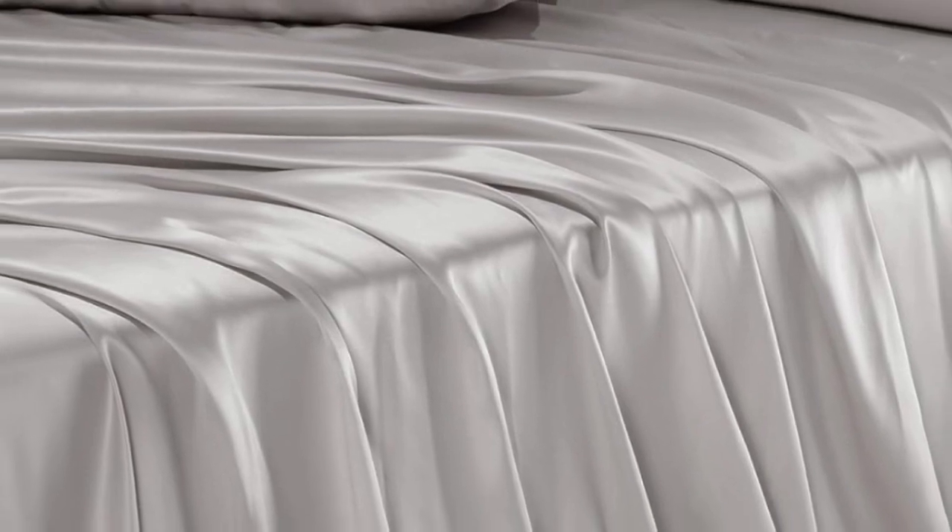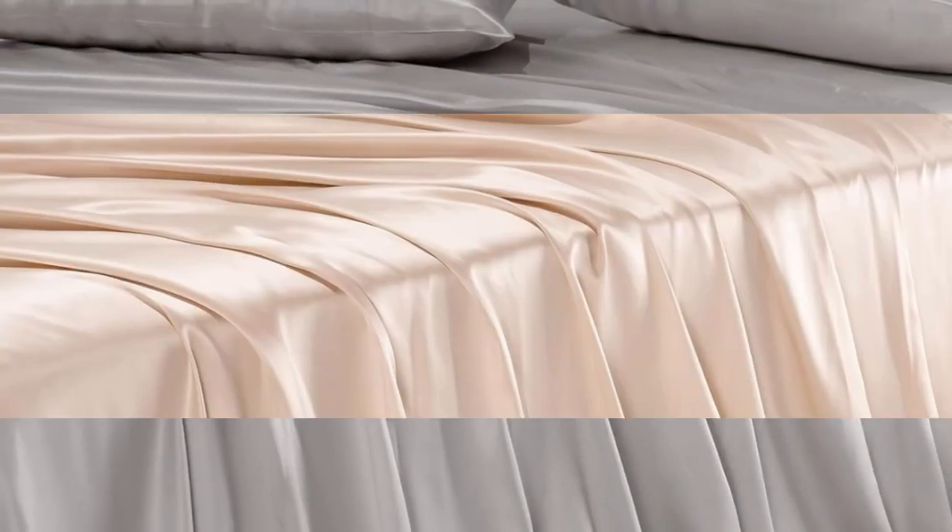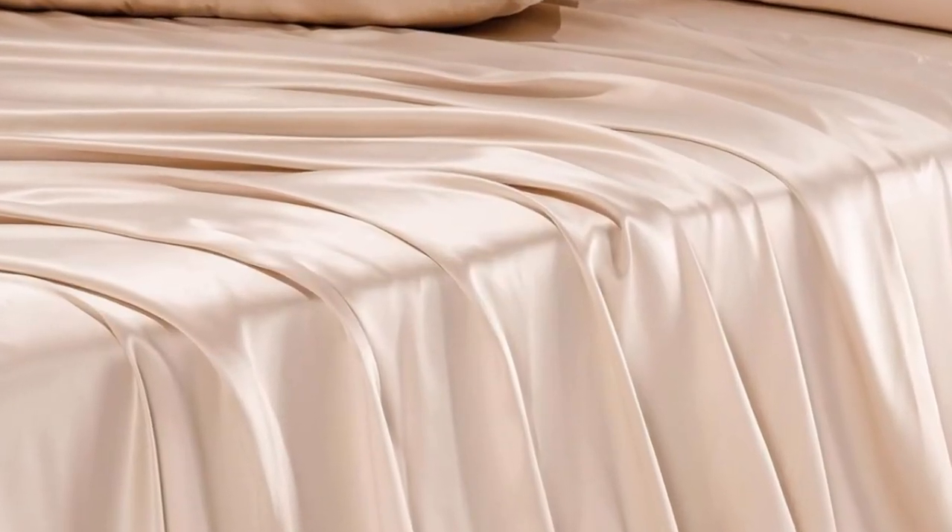Just note that silk has a very distinct feel and may feel too slippery for some. Pros: smooth feel, machine washable, silk is naturally temperature regulating. Cons: expensive.